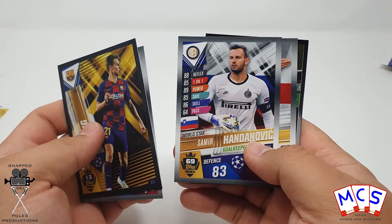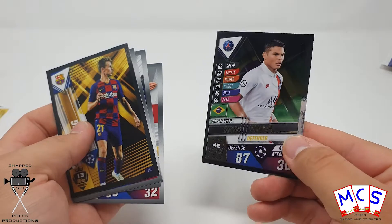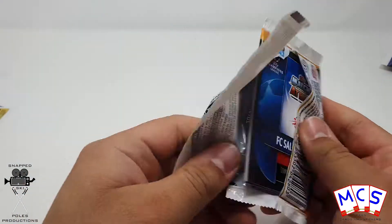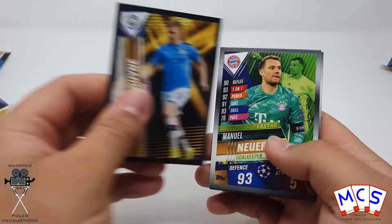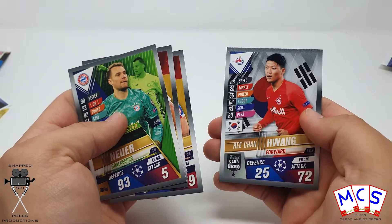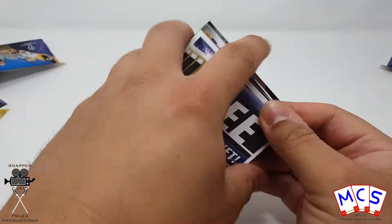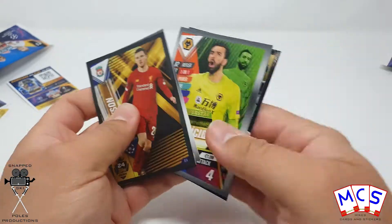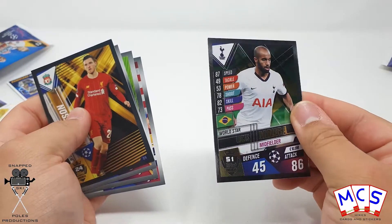Samir Handanovic at 69. Thiago Silva at 42 — that's quite a long way down, to be fair. De Bruyne at number 10. Andy Robertson at number 24 — another sticker one. Lucas Mora comes in at 51.